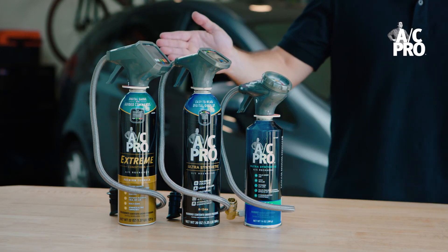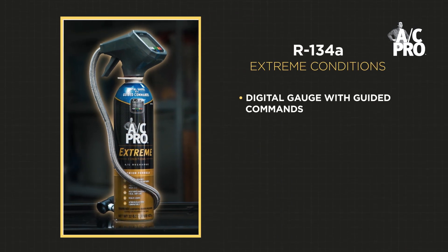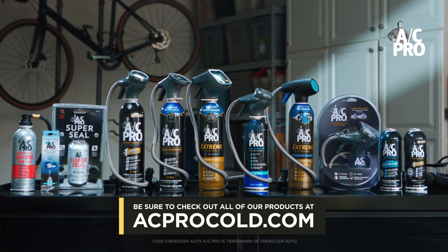AC Pro's Extreme Conditions products contain a different formula which guards against extreme temperatures and high compressor use, and are also two other great options for hybrid and EV use. AC Pro is proud to offer a wide selection of recharge kits and accessories compatible with both hybrids and EVs. Please visit our website at acprocold.com, and thank you for watching.